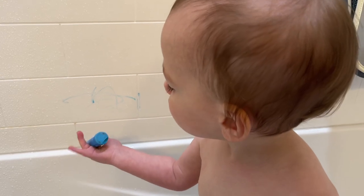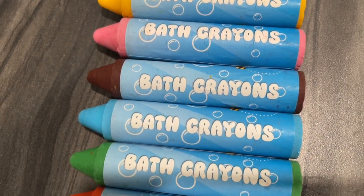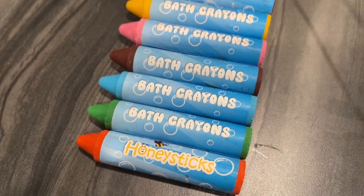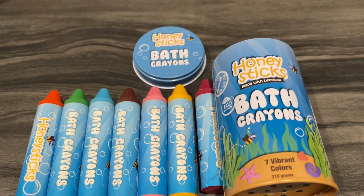I love the size of them. They're perfect for him to hold. They're nice and big and he can color all over, and I don't have to worry that it's going to stay in my bathtub. My favorite part is that it's only natural and food grade ingredients in these.